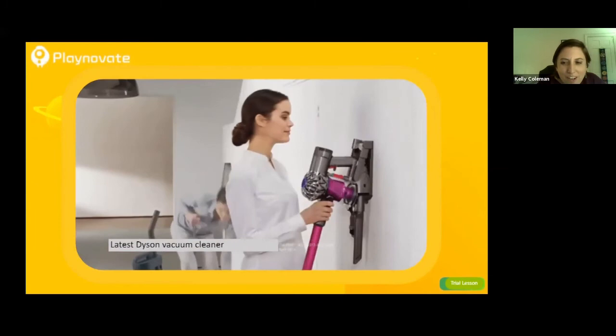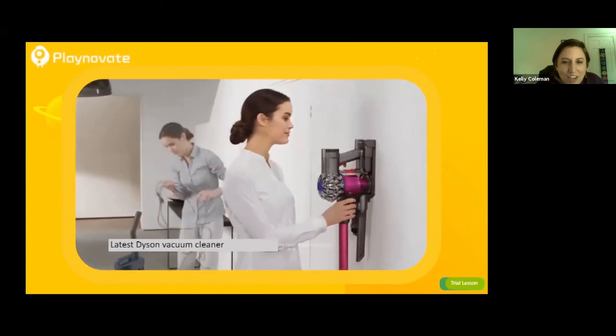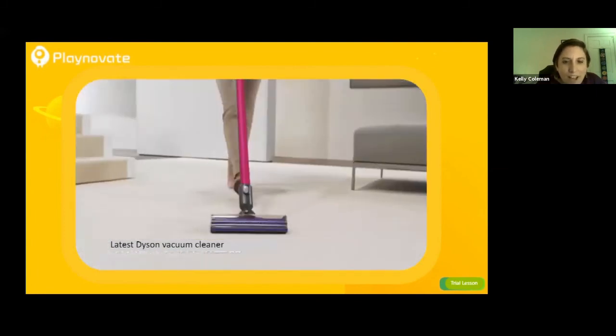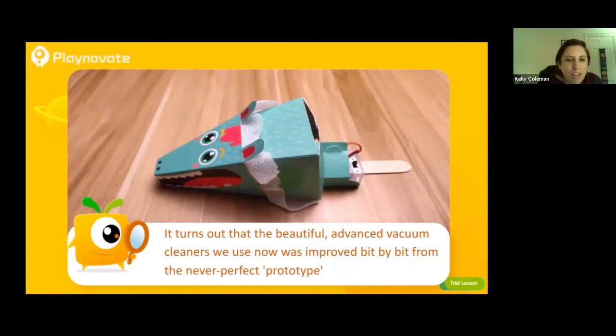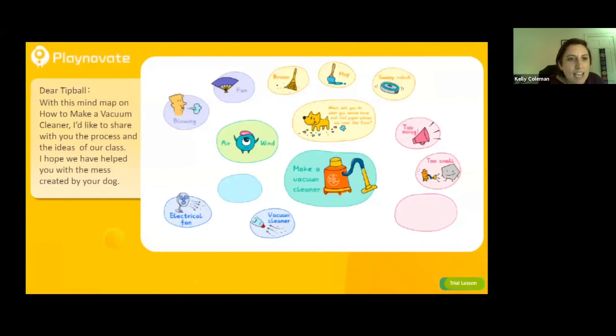This is the latest Dyson vacuum cleaner — they're cordless and super cool. These are the new vacuum cleaners that many people use. It turns out that the advanced vacuum cleaners we use now were improved bit by bit from a never-perfect prototype. We just made a prototype, which is a sample of our vacuum. The next thing we want to do is write a letter to Tip Ball to tell him what we did today, using a mind map of how to make a vacuum cleaner.